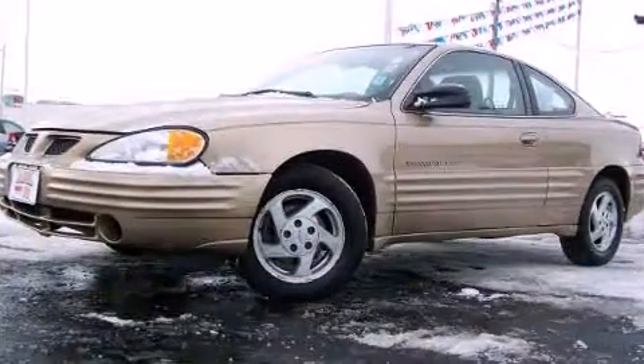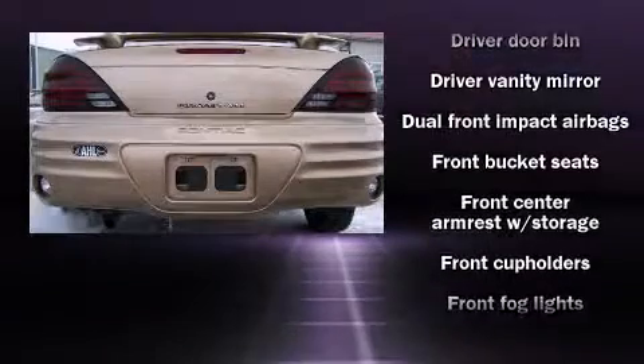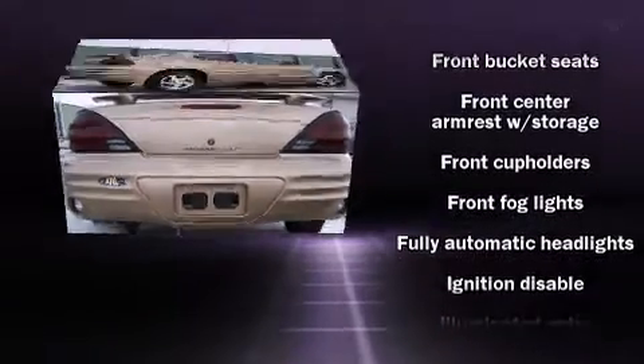It distinguishes itself from the competition with features such as variably intermittent wipers, front fog lights, and one-touch window functionality.